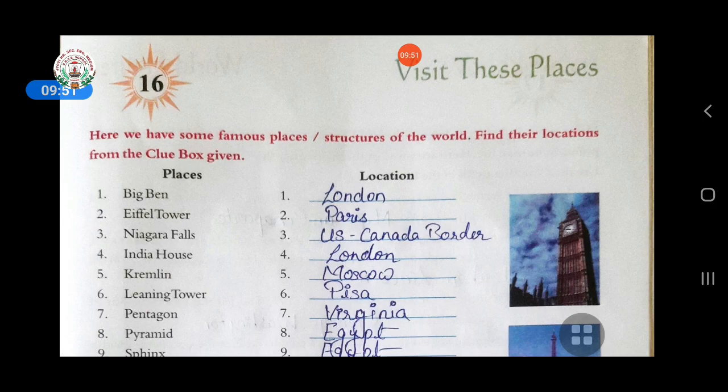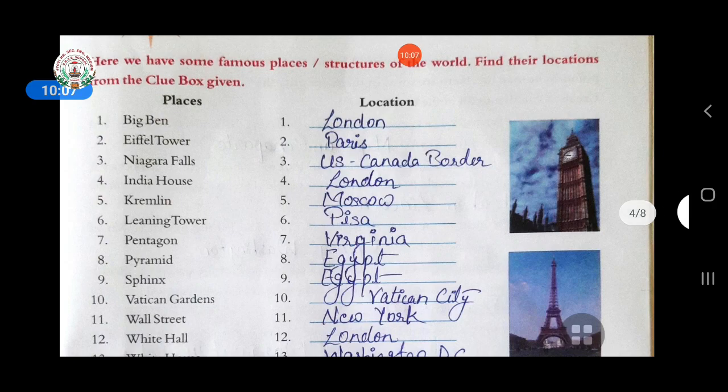Now come to chapter sixteen — 'Visit These Places.' Here we have some famous places or structures of the world. You have to find their locations from the clue box given. Some places' names are written and you have to find out their location. First question is Big Ben — answer is London.